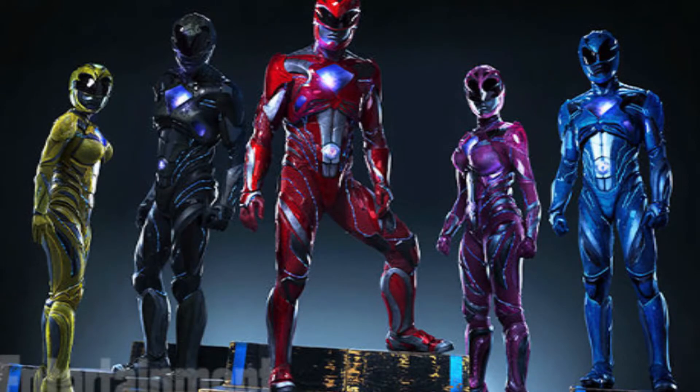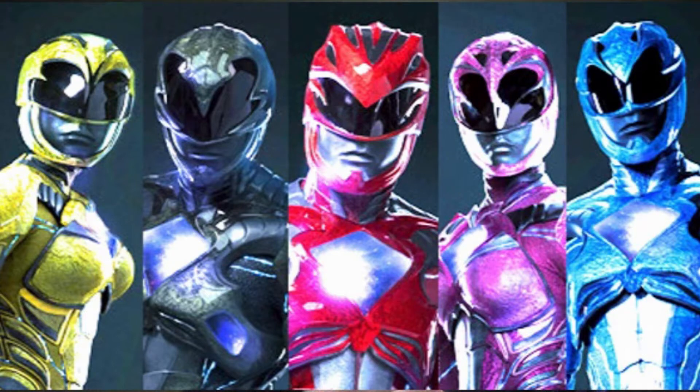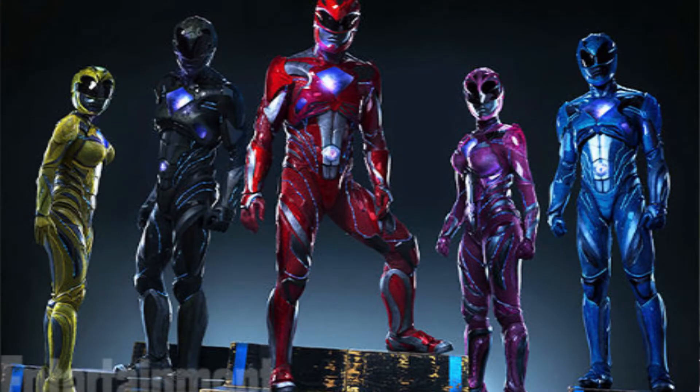These suits are pretty interesting. I do want to talk about them in some detail. They're very different from the original ones. The image that they gave us is very dark, it's not in great color. One of the biggest problems with the main image is that our Black Ranger - you can barely make out his face because he's so dark and he blends in with the image.